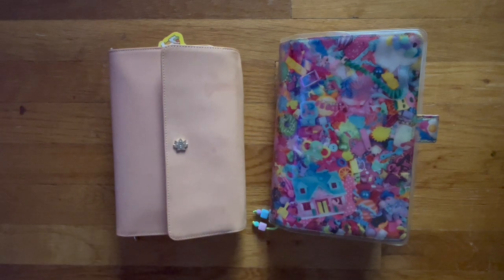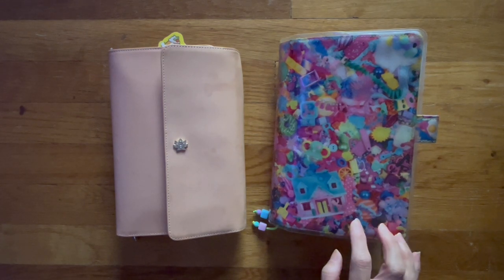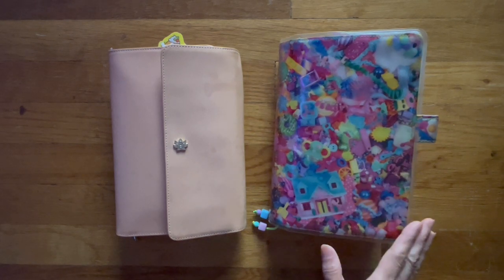I apologize for not uploading a video last week, but we went a little backwards with Bruce's chemo — that's the reason why I haven't uploaded. You'll notice as I do my flip-through for the past three weeks in my Cousin that I wasn't able to fill out a lot of the pages. I've just been spending a lot of time with Bruce.